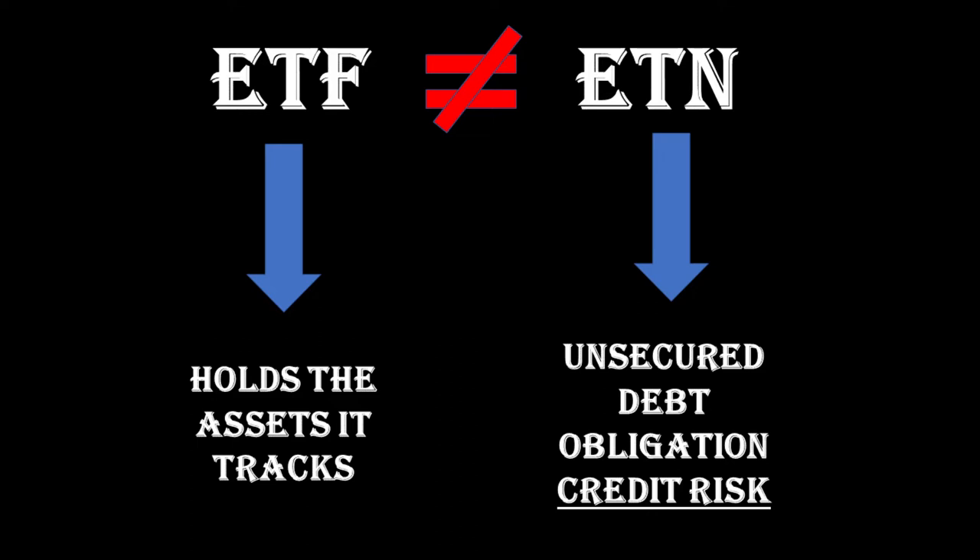For this video, I'm just going to focus on what holders are actually exposed to. Simplifying, an ETF holds directly the assets it tracks, and those assets are independent of all the other assets or liabilities of the ETF manager. The assets are completely segregated, and when a delisting occurs, for whatever reason, the assets will be liquidated at market value and the proceeds transferred directly to the ETF holder.